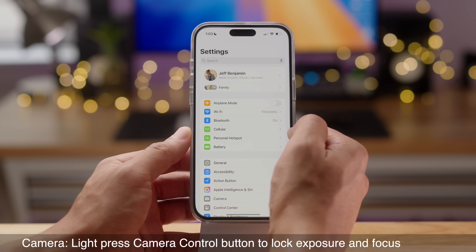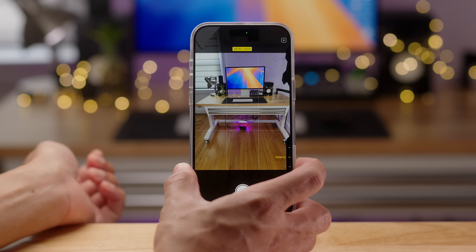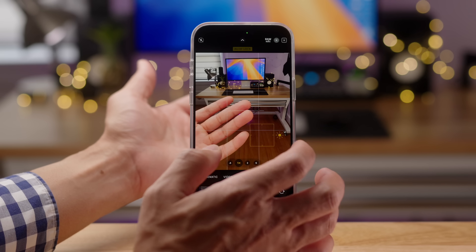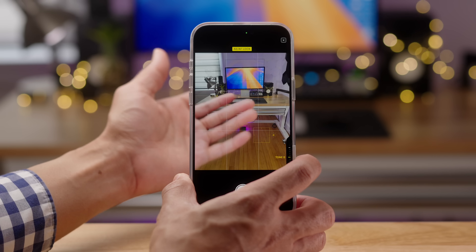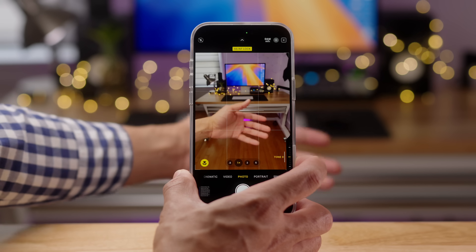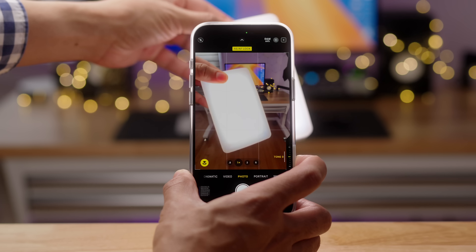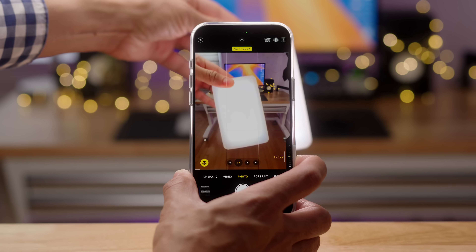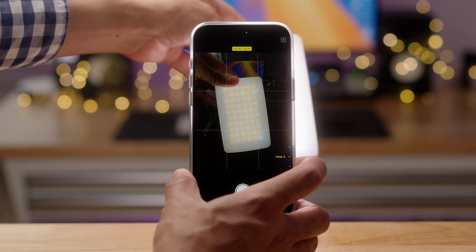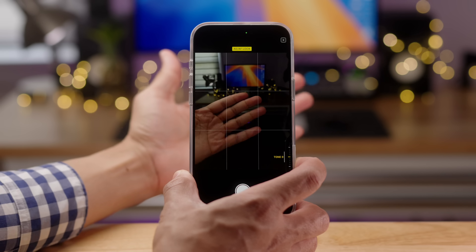But this update's biggest new feature is the ability to lock exposure and focus with a light press on the camera control button. Once enabled, a light press shows the auto exposure and auto focus lock. Previously you had to hold on the screen to enable AE/AF lock, but now simply light-hold the camera control button and it locks in that focus and exposure — when you move back it doesn't automatically refocus. Even if you introduce something really bright into the frame, you won't notice any changes to the exposure. When you let go of the camera control button, the focus and exposure update. Long pressing locks again, and even removing a light source keeps it dark until you release via the camera control button.